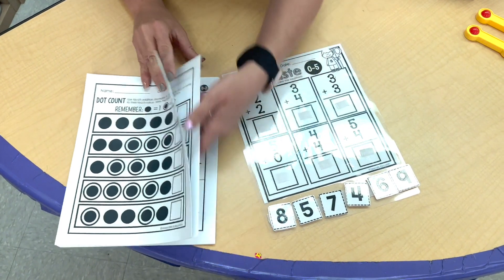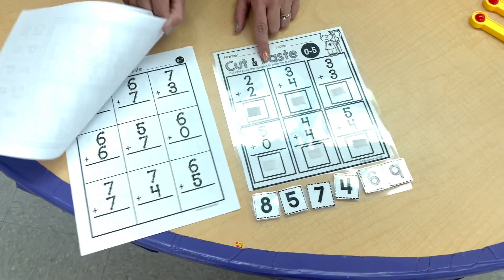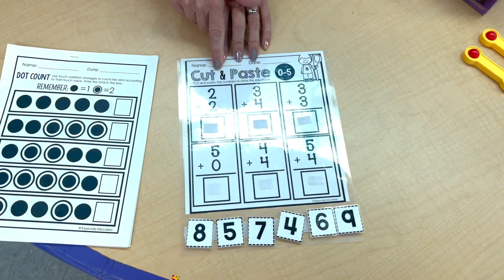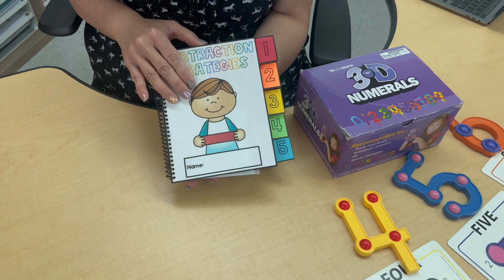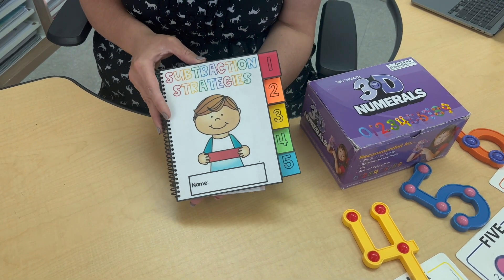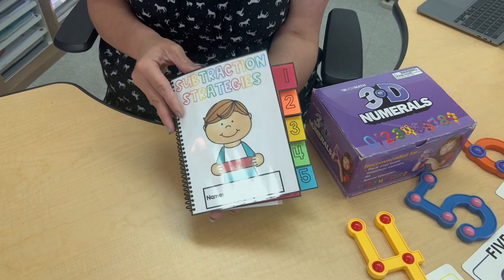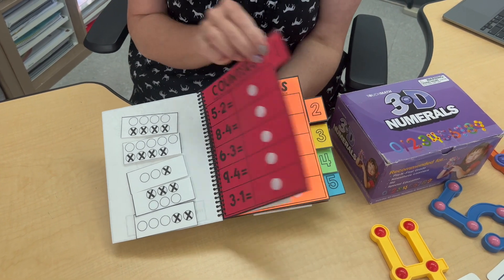We also have the addition pages, and here's another worksheet from that packet that I made into a work task using velcro and lamination. Here's another example of a subtraction activity from Made For Me Math — their subtraction strategies activity book. I made it into a reusable work task using velcro, lamination, and Astrobrights paper.